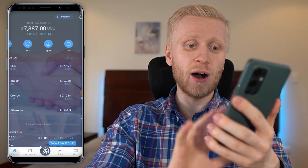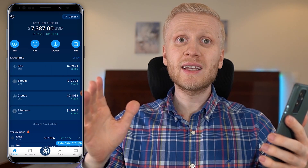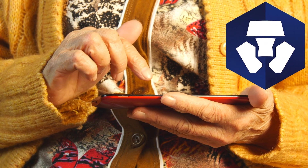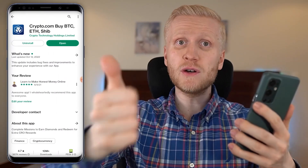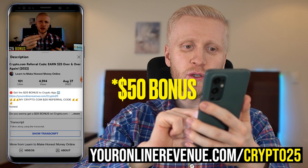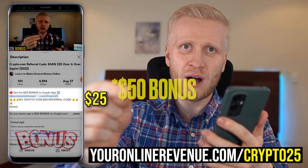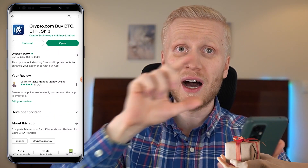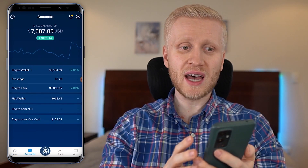I'll show you step by step how to use the Crypto.com app even as a complete beginner. The first step is to download this app — I'll leave a link in the description below that gives you a $25 bonus on the Crypto.com app if you fulfill the requirements, or you can sign up directly and use my referral code 'anes' to get the $25 bonus.